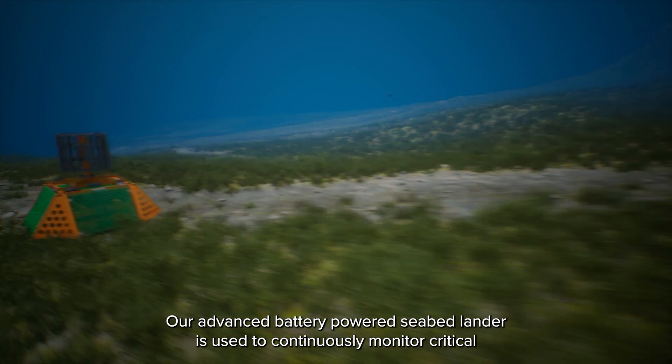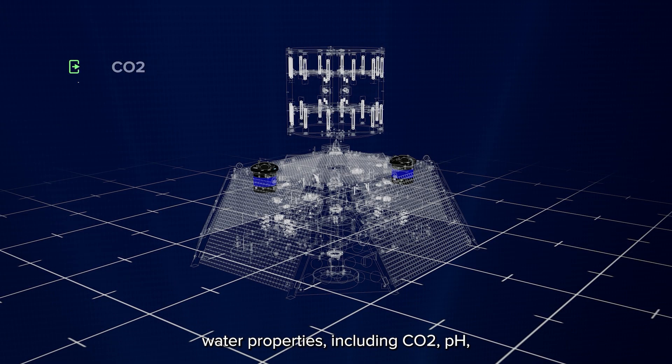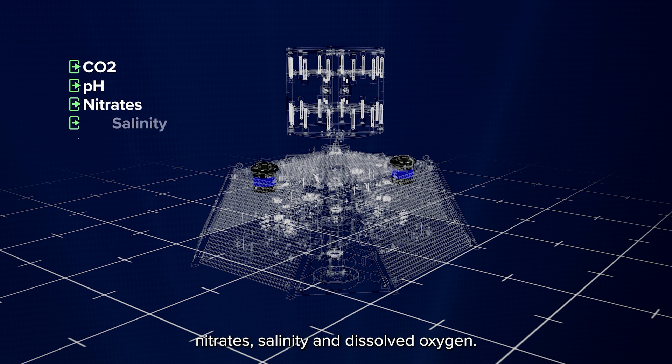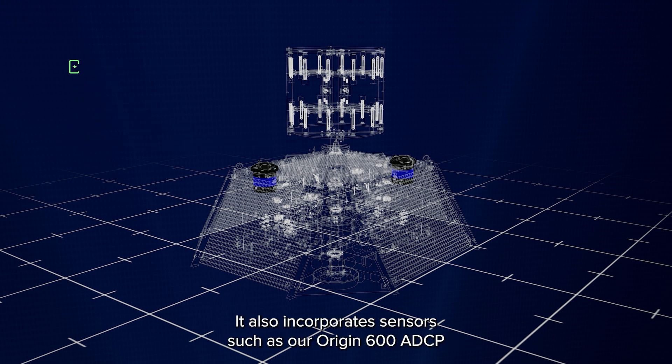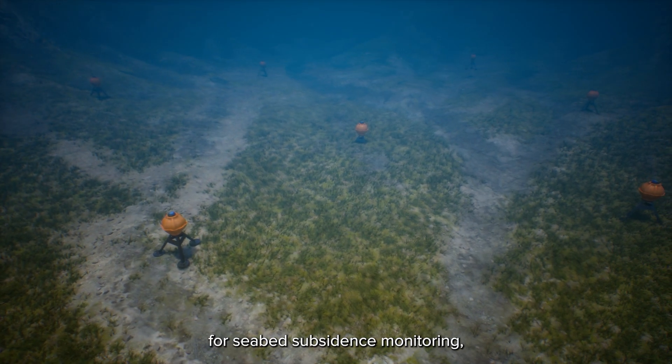Sonardyne's advanced battery-powered seabed lander is used to continuously monitor critical water properties including CO2, pH, nitrates, salinity, and dissolved oxygen. It also incorporates sensors such as the Origin 600 ADCP to monitor current speed and direction.